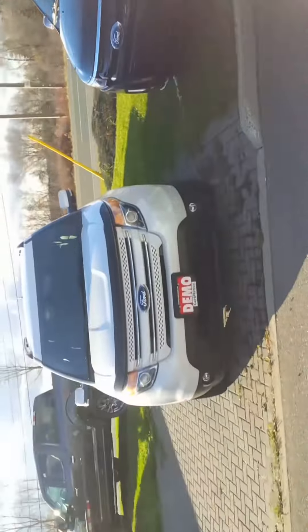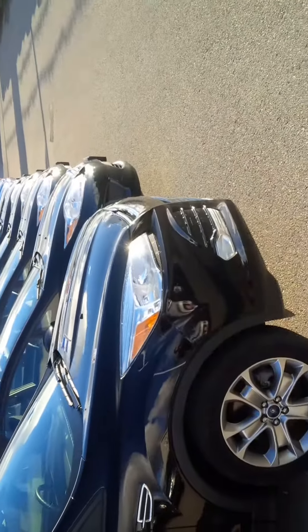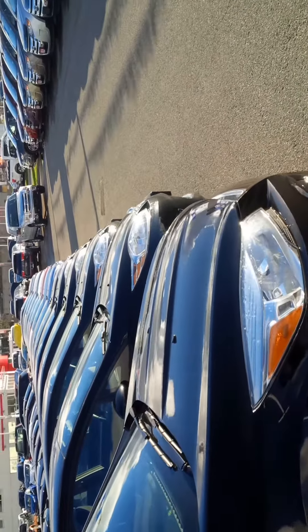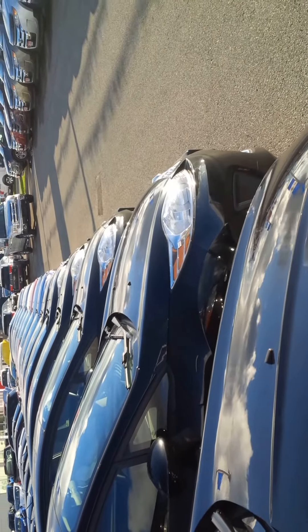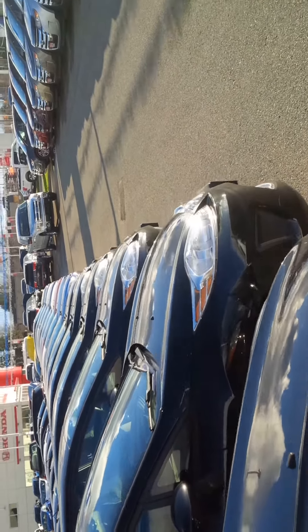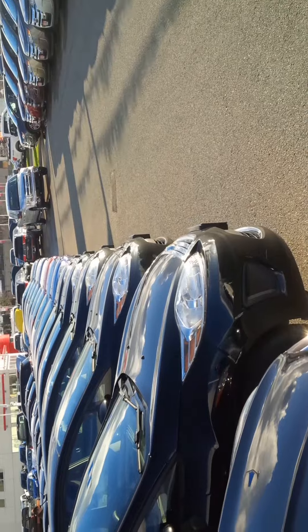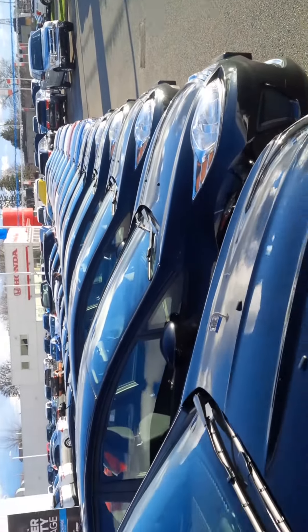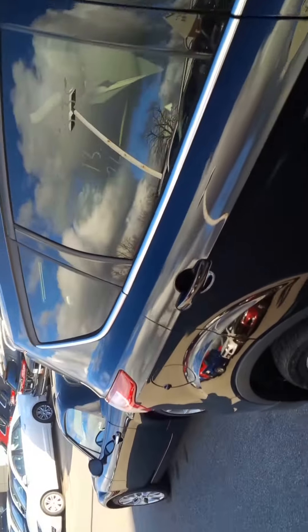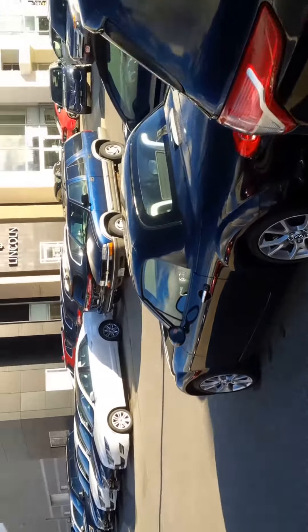Inventory like you wouldn't believe in the used lineup. Look at these babies here at Northway. And you want to see our attention to detail? Look down that line — it's perfect. Look at that lineup. That's how we treat our cars. Perfect condition, perfect service, the ultimate in the used car product.